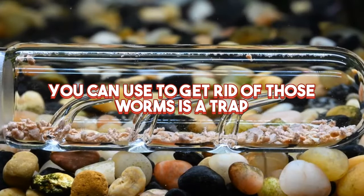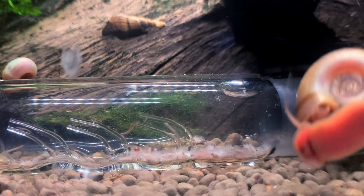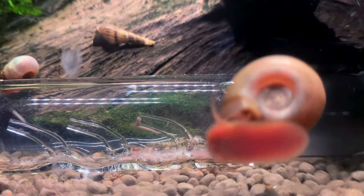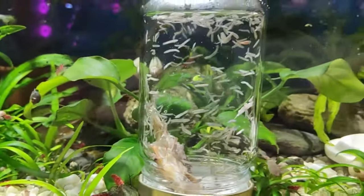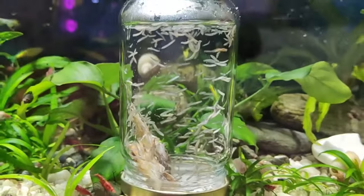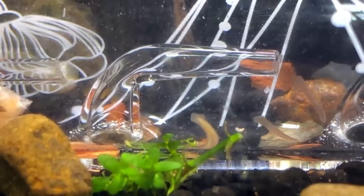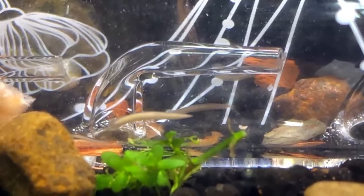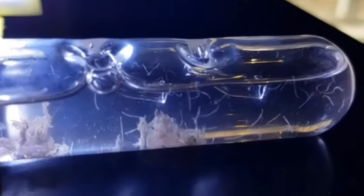The fourth method you can use to get rid of worms is a trap. Using traps to reduce the number of tenacious worms like planaria can be successful. While you won't be able to get rid of them all this way, it's a fantastic alternative for aquarists who prefer not using chemical treatments. A worm trap is a tool enticed with a food supply such as frozen bloodworms or shrimp flesh — the planaria worms then fall into the trap. However, remember that leaving a lot of bait in your tank for a long time will lower water quality and result in severe ammonia surges.